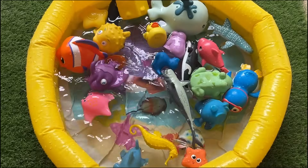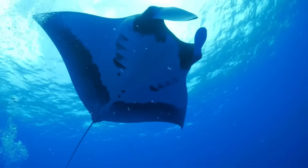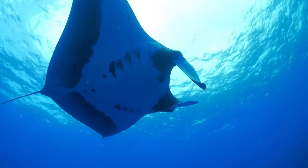Stingrays have flat bodies and a tail with a sharp spine for defense. They glide smoothly on the ocean floor.